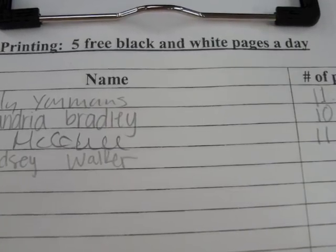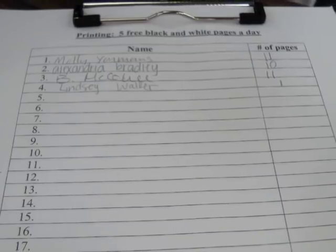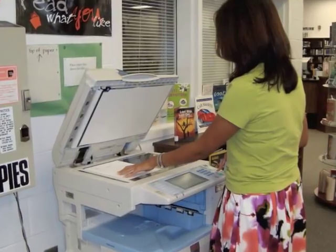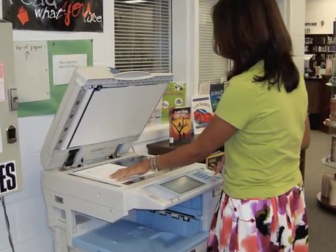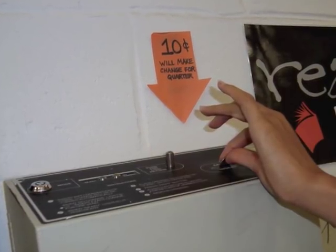Students may print five black and white pages a day. After that, it's 10 cents a page. Color printing is always 25 cents a page. If you need to make a copy, the copy machine is self-serve, but we're happy to help if you need assistance. Copies are 10 cents a page.